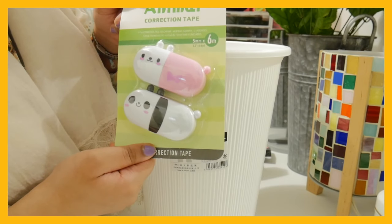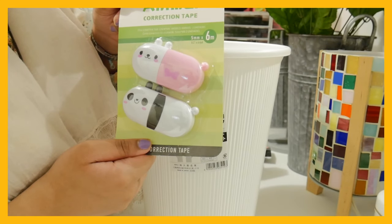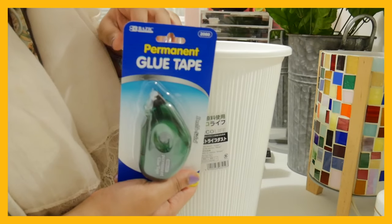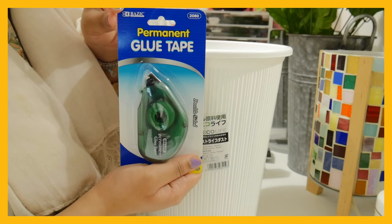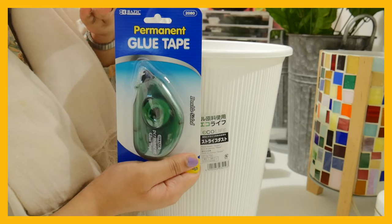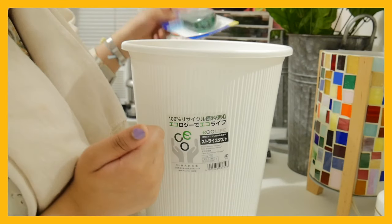Correction tape. I thought this was really cute — I've never seen correction tape like this, so I got it, and I do use a lot of whiteout. Glue tape, it's from the brand BASIC. You can find them at 99 cent stores, but my one doesn't have it. Yeah, use it for projects or whatever.